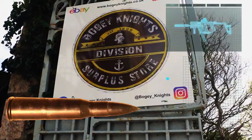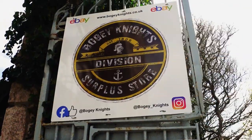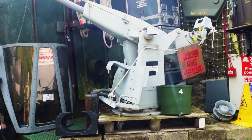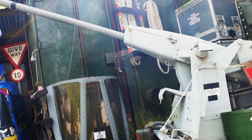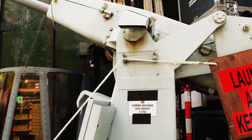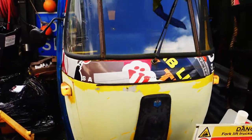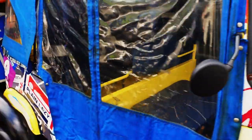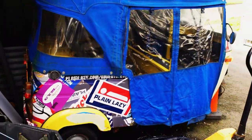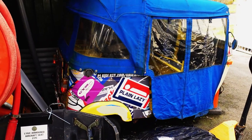We're making a quick dive into this place — Boogie Nights Division, a surplus store. They've got a gambo machine gun, a mountain, and a tuk-tuk. We're thinking about getting a tuk-tuk — like a Mo Hotel Adventures tuk-tuk. Happy days!